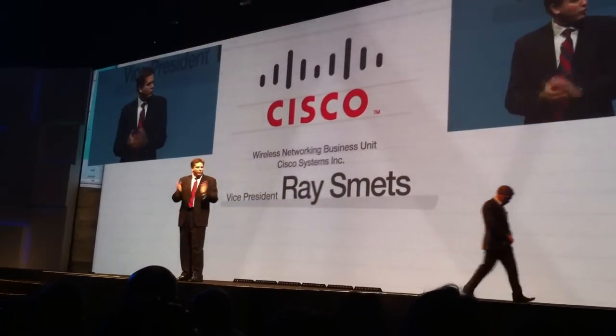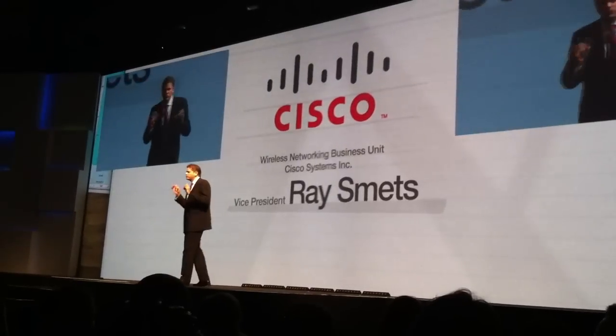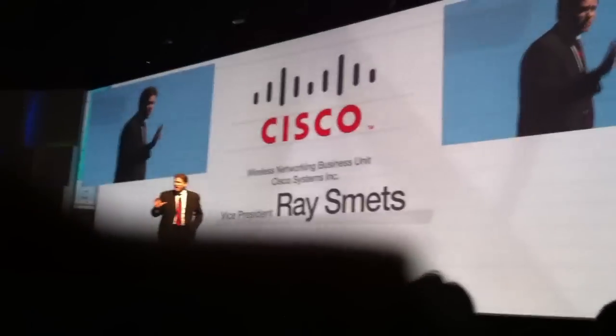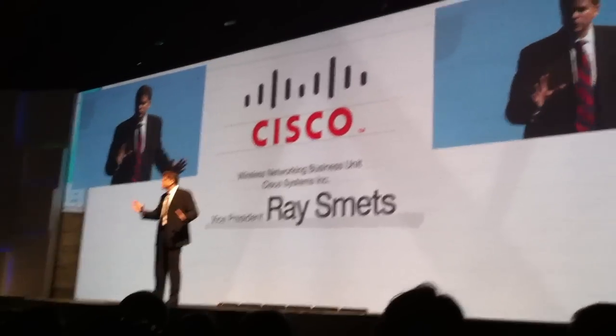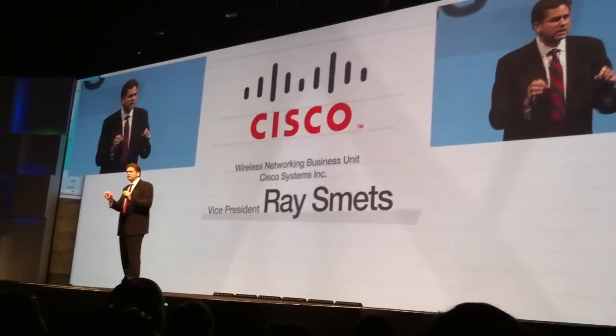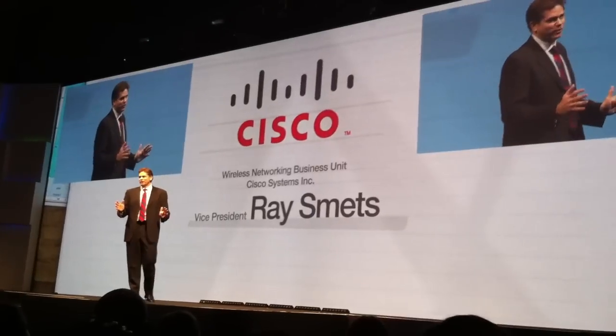Thank you, Andrew. What a great event this is. Cisco has several important partnerships, but we're very, very excited about the Samsung partnership in particular. Because for the past few years, we've been sharing technology, ideas, and people. And together, our combined expertise are offering best-in-class wireless and collaborative solutions for enterprises and service providers.